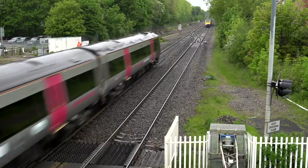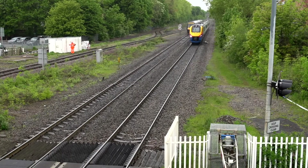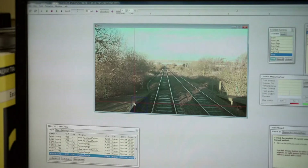Before we had AMR, we would send the guys out with a wheel — a lengthy process on site — so that's not a safe practice, with guys on the track. We would then get that data into the office in hard copy and have to use that data and trust that the survey is correct. With AMR, you can re-survey by looking at the video, so it's going back and repeating that information.